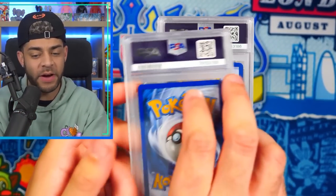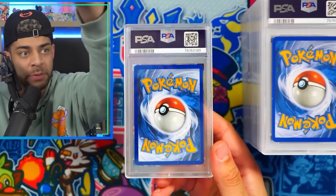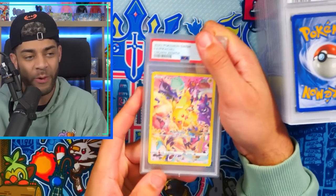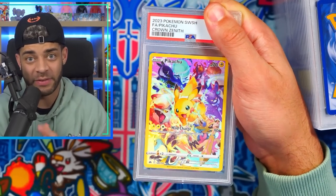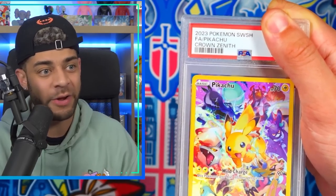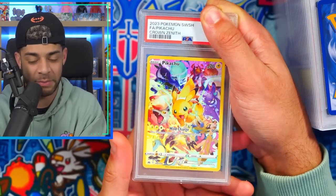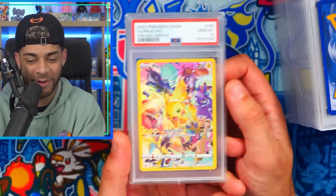Let's get straight into it. The first card — we have the secret rare Pikachu from Crown Zenith. I put this in my recent 250,000 PSA investment video and you guys in the comment section loved this card the most. The artwork is sublime. Let's see what the return is — we get a PSA 10! That is a great way to start it off.